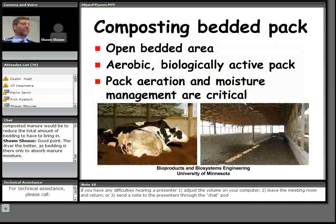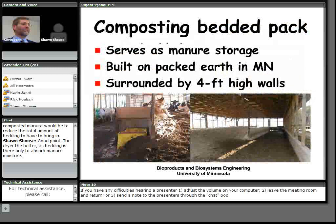The composting bedded pack is the key element of this operation. It's a bedded area — open — and the cows can lay wherever they wish. We want to keep it biologically active all year round, cold weather and warm weather. The management of aeration and moisture is very important. From a manure management perspective, this pack serves as a manure storage.